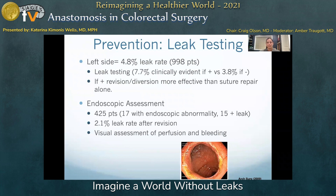Leak testing is a basic tenet of left-sided anastomosis, and reaction to a positive leak test will reduce the likelihood of a clinically evident leak from a reported 7.7% to 3.8%. The choice of surgical intervention favors anastomotic revision and diversion over suture repair alone, but judgment should be applied, especially in the low colorectal anastomosis where revision may not be technically feasible. There is value in endoscopic assessment in combination with traditional insufflation leak testing, as demonstrated in a prospective review of 425 patients, where 15 of 17 patients with an endoscopic abnormality had a positive air leak test, with a reduction in the leak rate to 2.1% after revision.